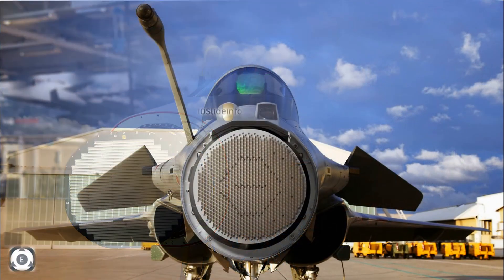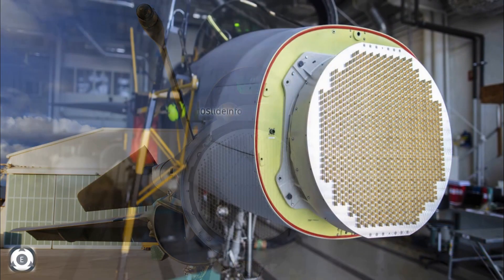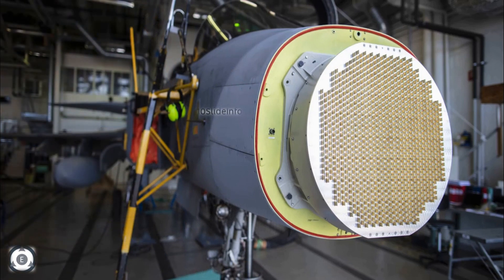Not only that, this Swedish package will give pilots a self-reliant ability to operate without the need to be escorted by specialized electronic warfare aircraft. That was a quick video providing details on the recent update from Sweden's Saab on their EREXIS electronic warfare suite.